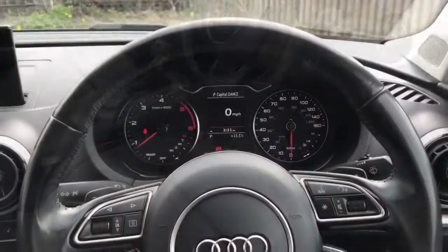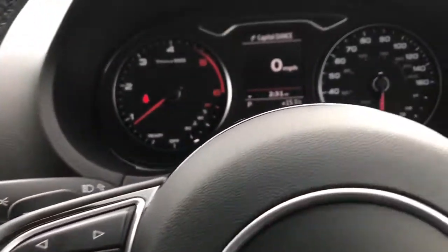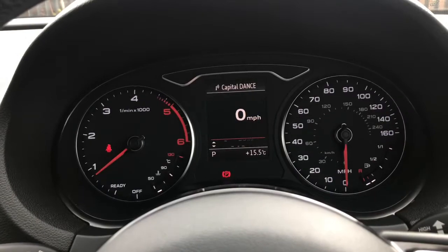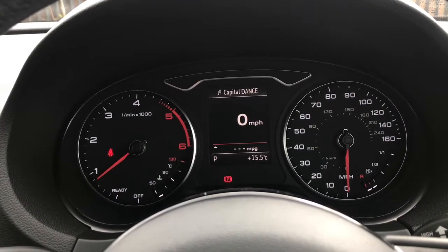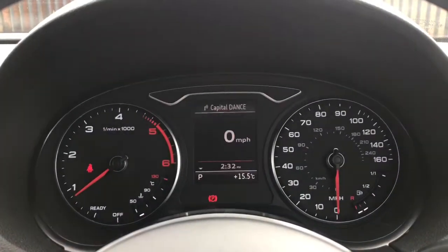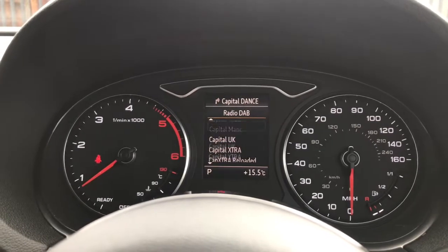Inside the vehicle we have the leather multifunction steering wheel. On the left here you can scroll through different driver statistics.